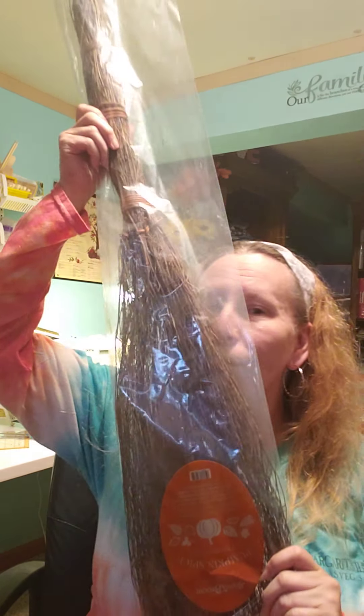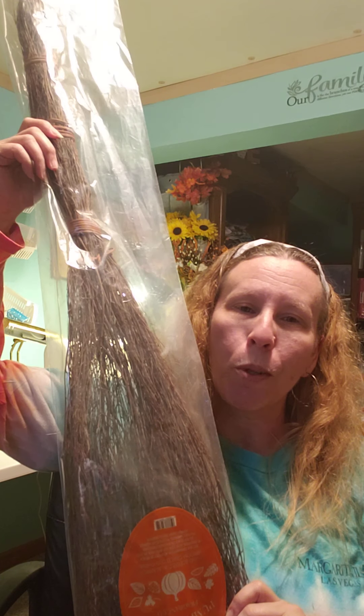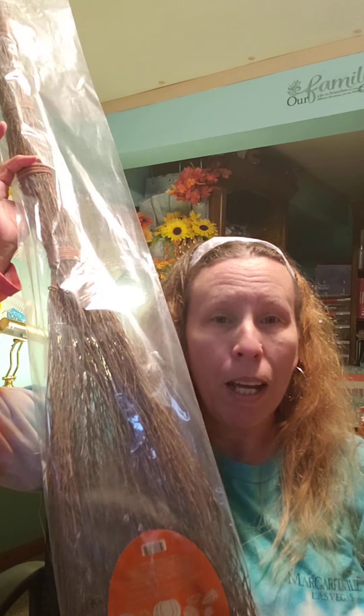I picked up this witch broom from Dollar General — it smells like cinnamon, smells so good! This is going to be used for a craft I did last year to give my witch a broom. I'll do kind of a show-and-tell of what I've done for crafts once I get everything up, and maybe a 'decorate with me' very soon on my channel.